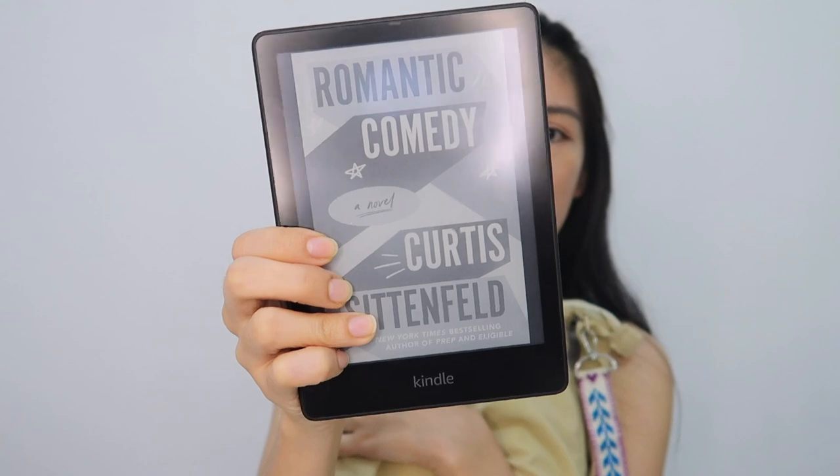And then we have my Kindle. This is the Kindle Paperwhite. Nakalagay siya sa pouch nito kasi wala akong ibang other case, so I just put it there. And currently I am reading Romantic Comedy by Curtis Sittenfeld.